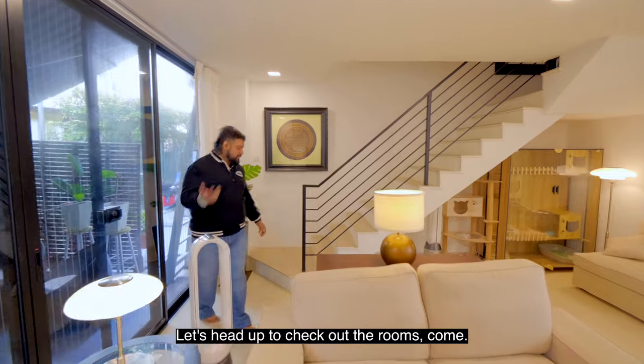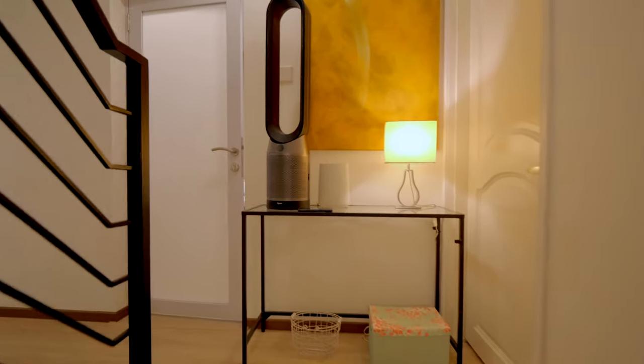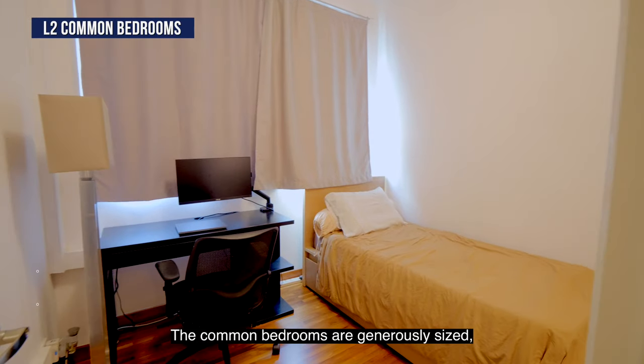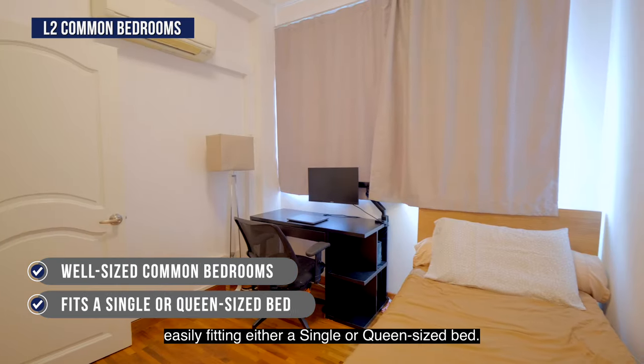Let's head out to check out the rooms. The common bedrooms are generously sized, easily fitting either a single or queen-sized bed.